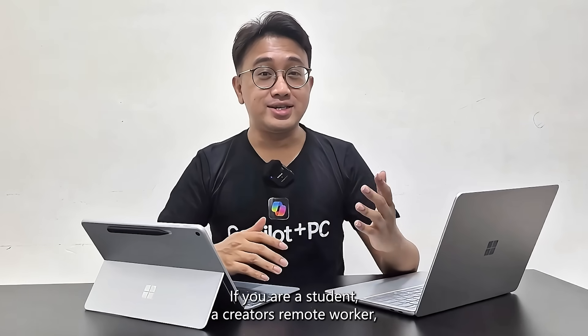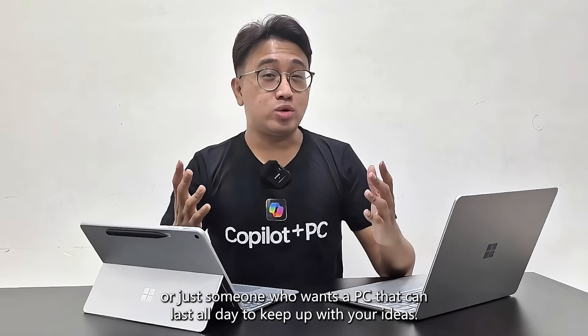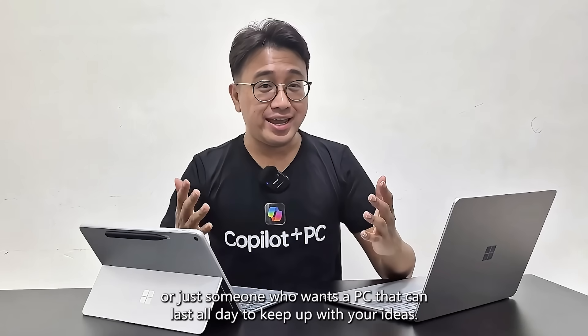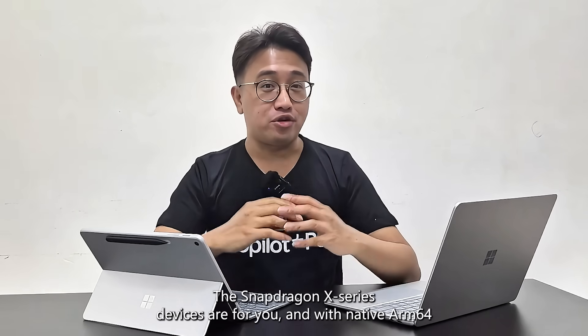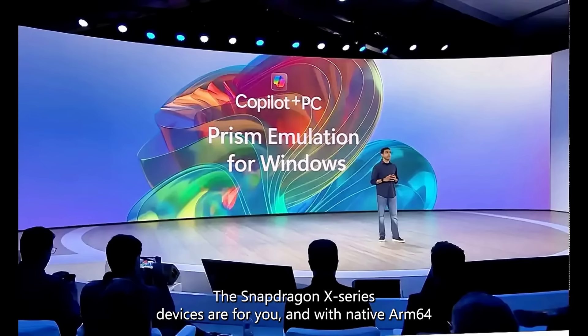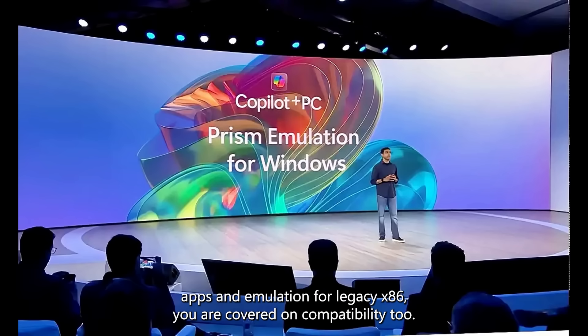If you're a student, a creator, a remote worker, or just someone who wants a PC that can last all day and keep up with your ideas, the Snapdragon X series devices are for you. And with native ARM64 apps and emulation for legacy x86, you're covered on compatibility too.